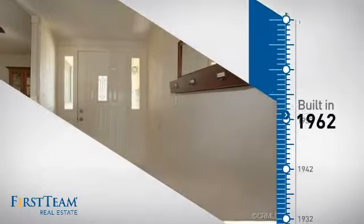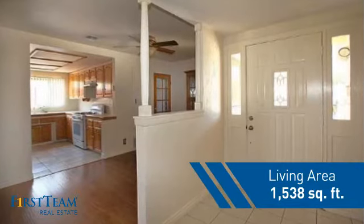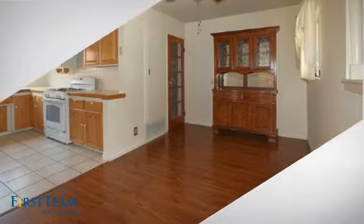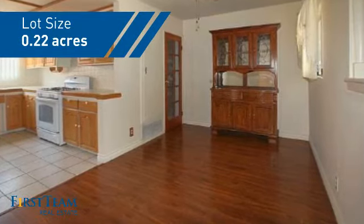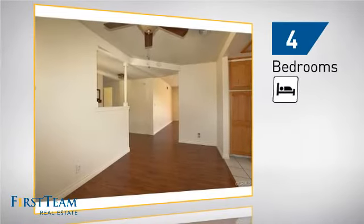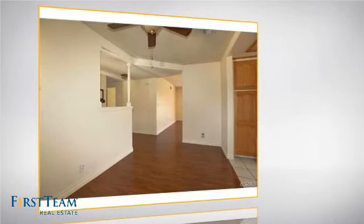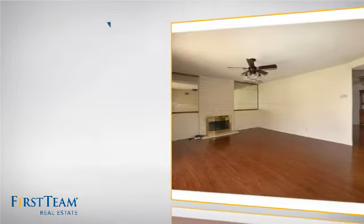This property was built in the early 60s and features over 1,500 square feet of space, giving you a spacious layout to play host or kick back and relax after a long day. Inside you'll find four bedrooms, so everyone has a private space to come home to, as well as two bathrooms.